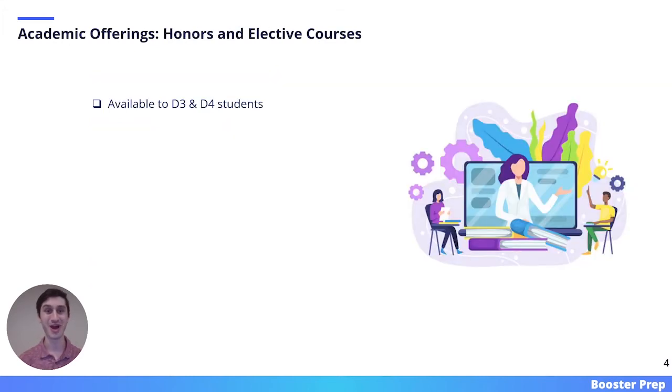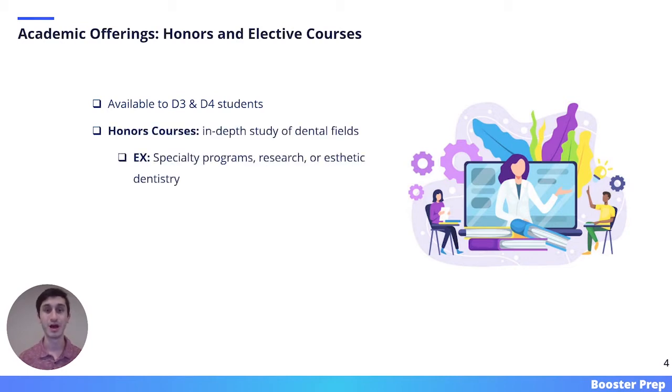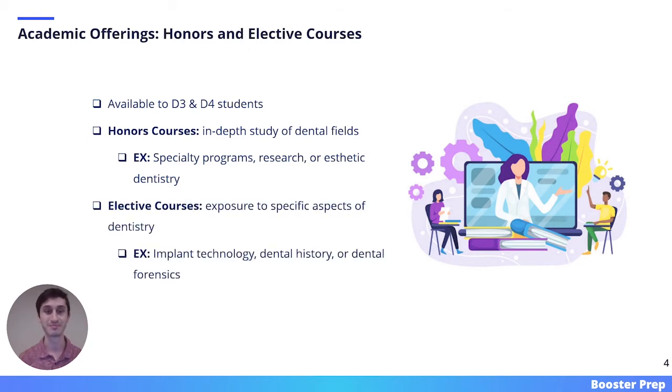Another academic offering of NYU is its honors and elective courses. These courses are available to D3 and D4 students, and they provide an opportunity to customize your education. Honors courses are in-depth studies of dental fields; some topics include specialty programs, research, and aesthetic dentistry. Elective courses, by contrast, provide exposure to specific aspects of dentistry; some topics include implant technology, dental history, and dental forensics.